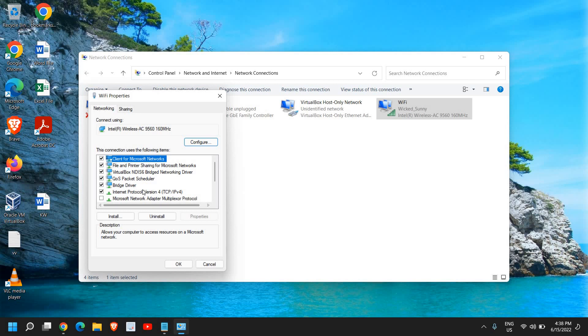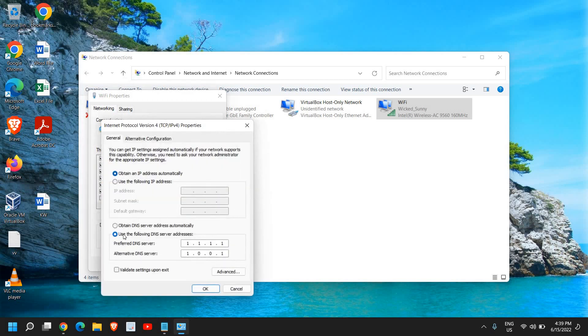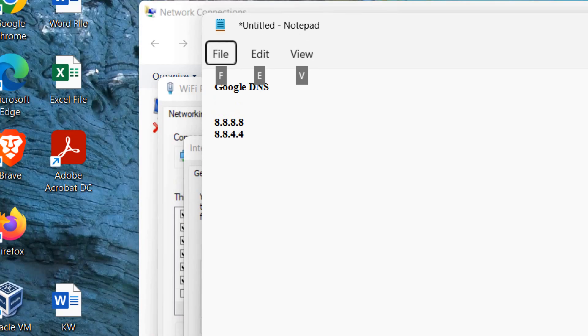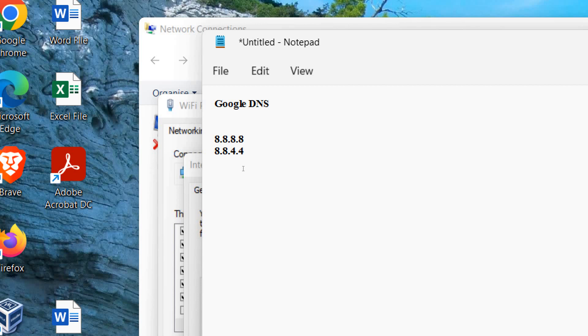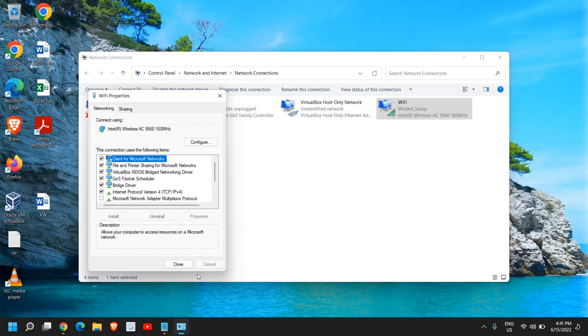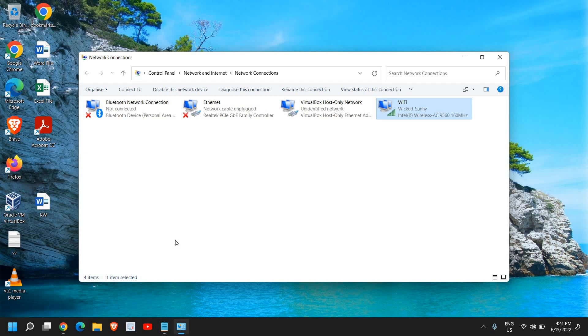In the Wi-Fi properties, find Internet Protocol Version 4 to set the DNS. Select Use the Following DNS Server. You can use Cloudflare DNS: preferred 1.1.1.1, alternate 1.0.0.1. Or use Google DNS: preferred 8.8.8.8, alternate 8.8.4.4. Once chosen, click OK and restart the computer.